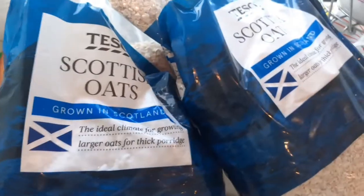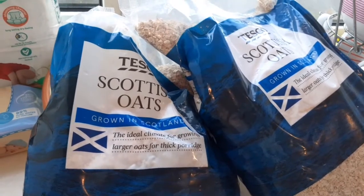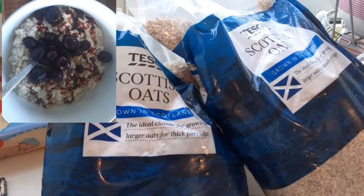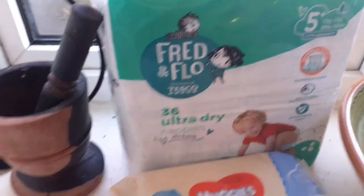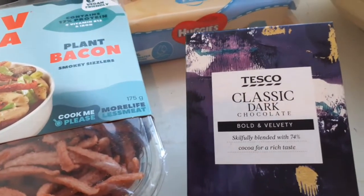Two massive bags of Scottish oats — I've been making porridge in the morning and baked oats, and sometimes flapjacks, so we like to keep stocked up on oats. We've also got a bag of nappies and wipes. And this dark chocolate — when I make baked oats I put a couple of squares in and it all melts and it's amazing.